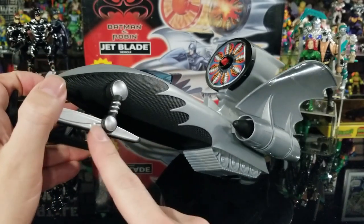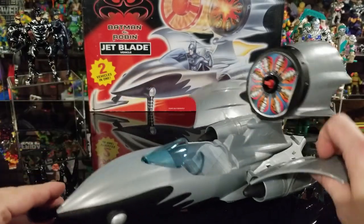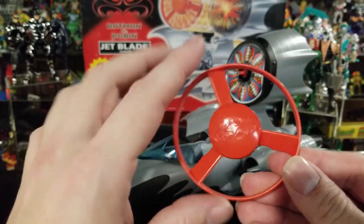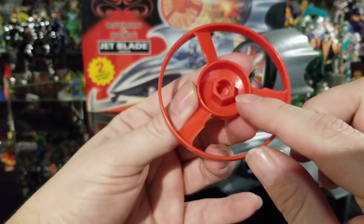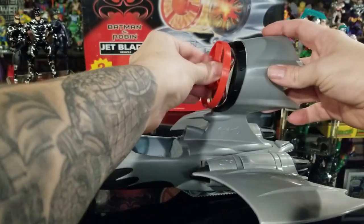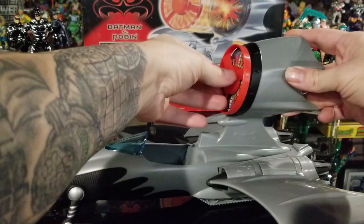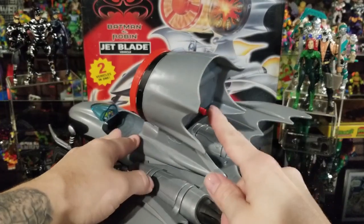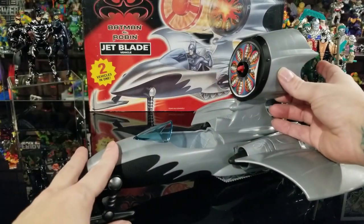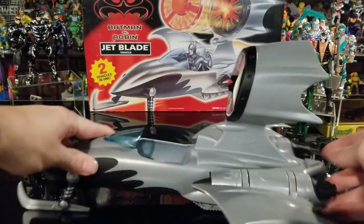The front has no wheels — it just slides right across carpet or hardwood floor — though it does have tank-like wheels in the very back. The thermal blast missile has the Batman and Robin symbol on it. You lock it in where it's square, then twist it clockwise about four or five times, push the little button on the back, and it flies. Be aware — it doesn't fly where you want it to go. I did that about six times and it flew over and knocked my Ninja Turtles off the shelf.